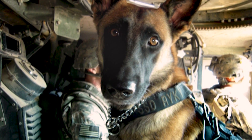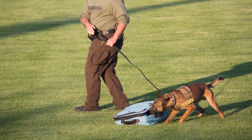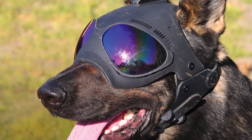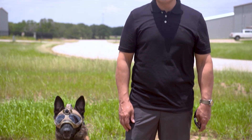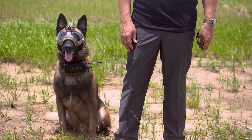Police and military dogs are extremely intelligent, highly trained animals that often work in dangerous situations. But it was only in the last few years that a helmet protecting their heads, eyes, and ears was even available. I took a trip to College Station, Texas to meet industrial designer Derek Beck, who innovated a customized piece of headgear into the canine tactical dog helmet.